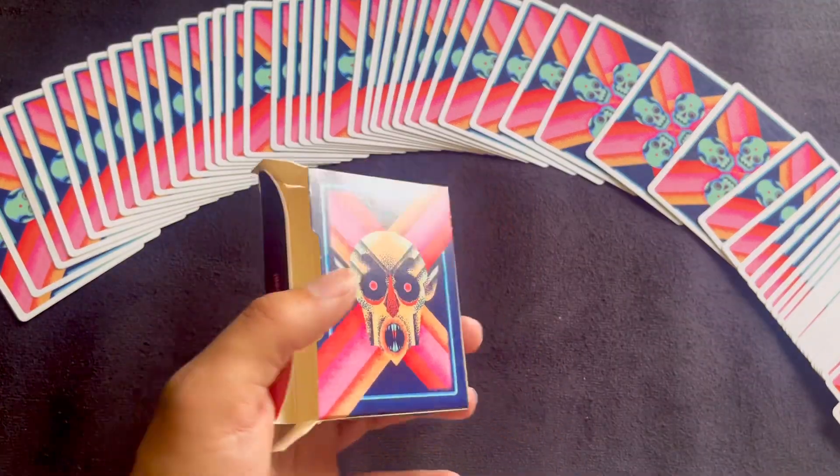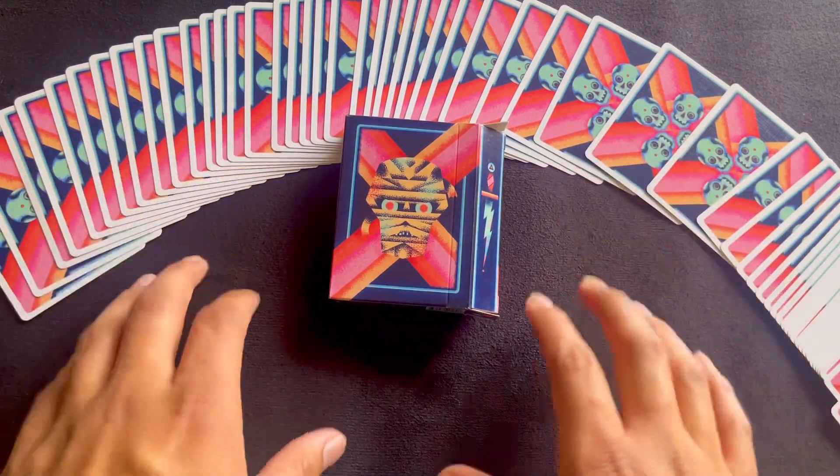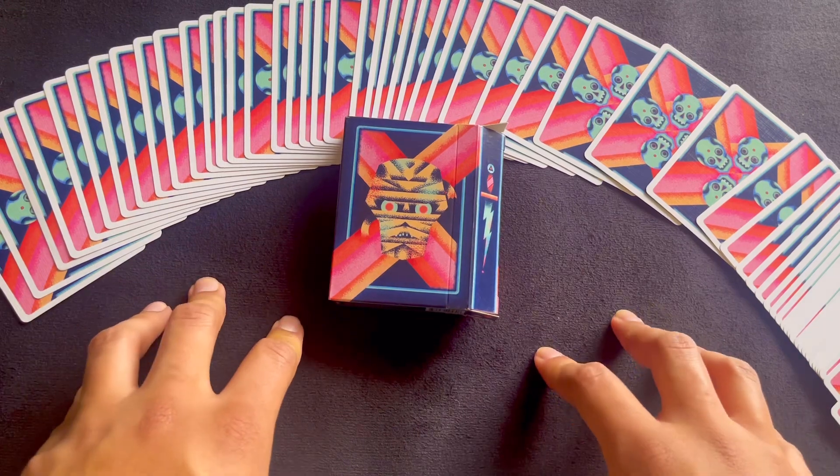These are pretty sure out of print. If I can find a link I will put it down below; if I cannot, these are still available through secondhand shops. With that, I hope to see you back in the next video.